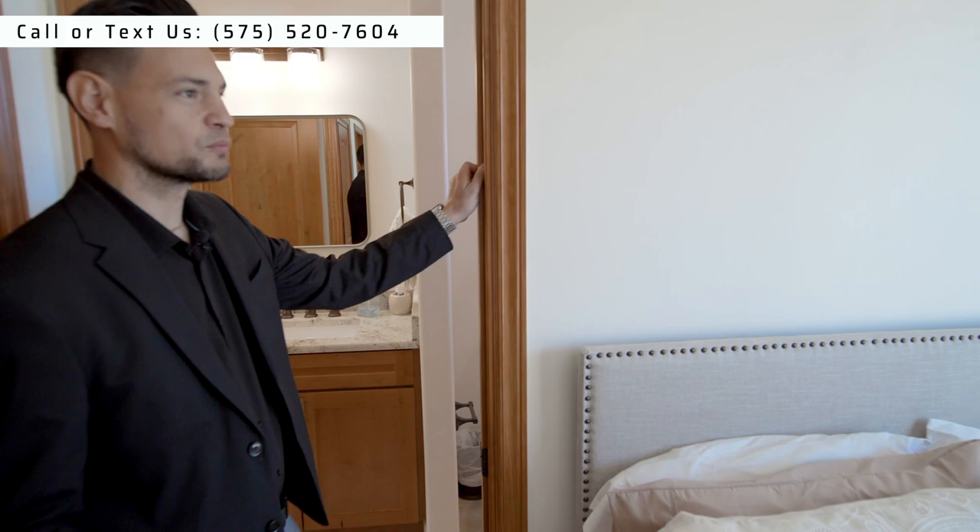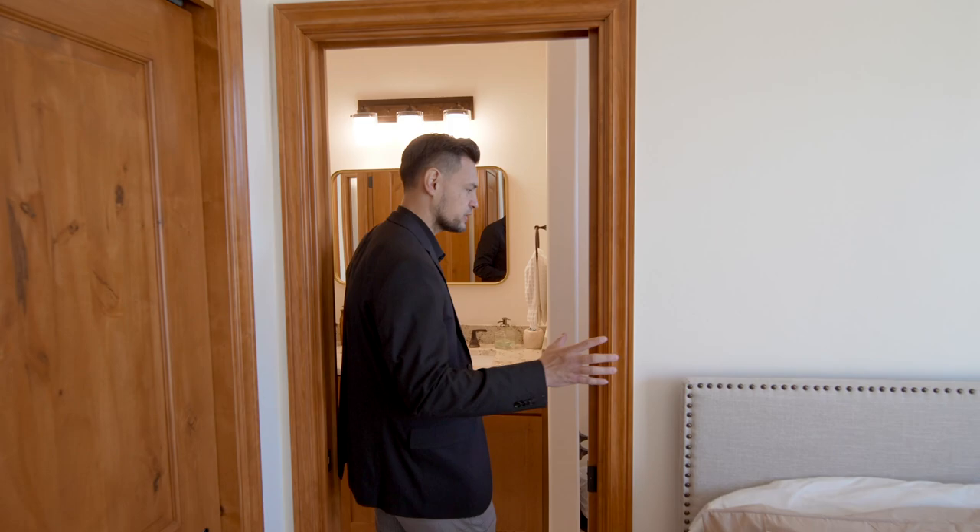You'll see the knotty alder wood all around the home, including in the kitchen. There's a pocket door here as well - again knotty alder wood, very good quality.